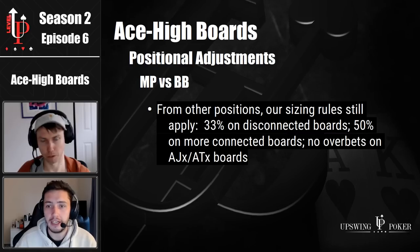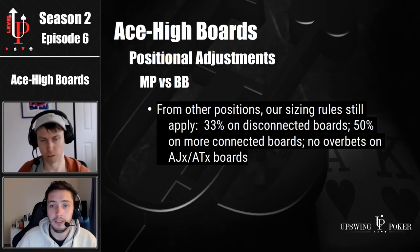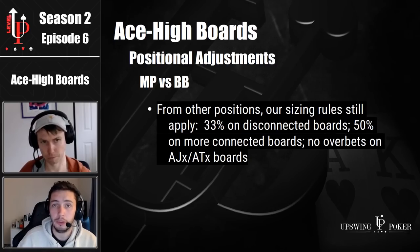Overall, really similar strategies across positions. Also important to note that the 33% and 50% sizing scheme actually applies to king high and queen high boards as well. The only difference is that we see a little more betting on a king high board and a little more on a queen high board. Just to give you an idea of some frequencies: MP versus big blind on a board like king eight three, you can bet your entire range — the solver will literally bet 95% plus. But on a board like ace eight three, we're supposed to bet 65% of the time.